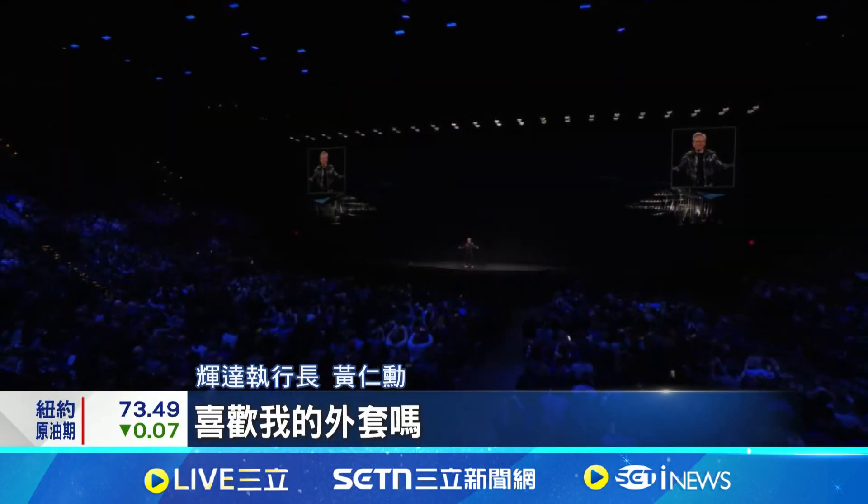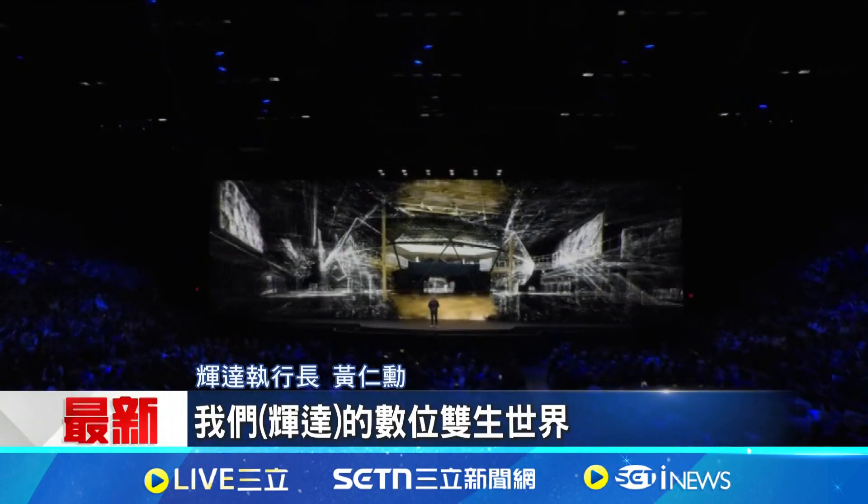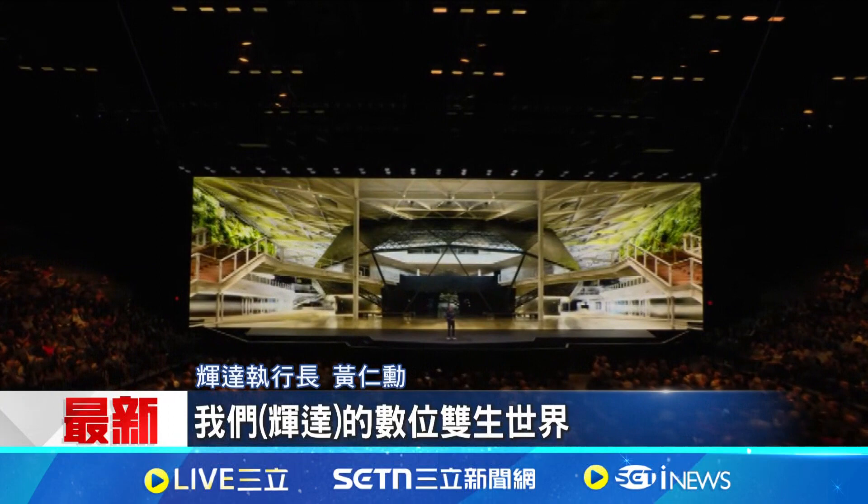Welcome to CES! Are you excited to be in Las Vegas? Do you like my jacket? Inside our digital twin — everything here is generated by AI.